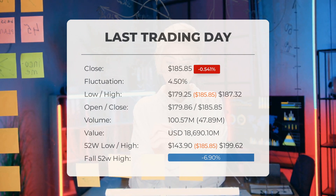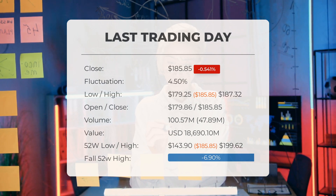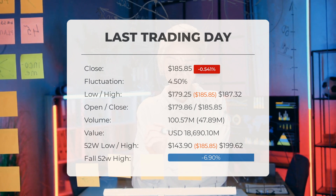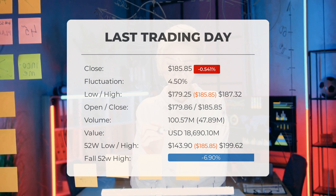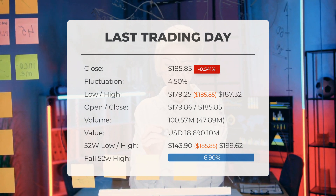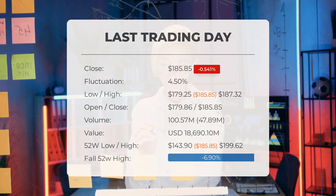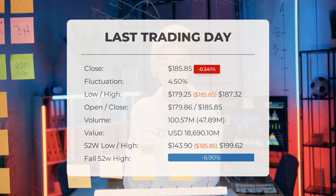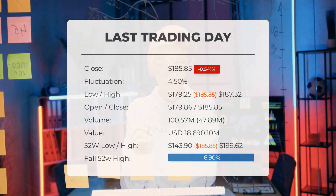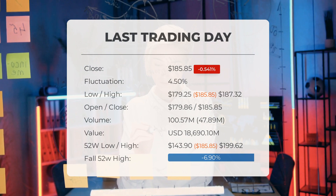In total, approximately $18.69 billion worth of Apple shares were bought and sold, with 101 million shares exchanged. Over the past 52 weeks, the highest recorded price for Apple stock was $199.62, while the lowest was $143.90. Currently, the stock price is 6.9% — equivalent to $13.77 — below the 52-week high, and 18.58% — equivalent to $42.41 — below the all-time high of $228.26, reached on August 30th, 2018.